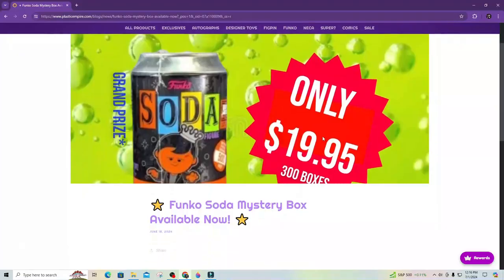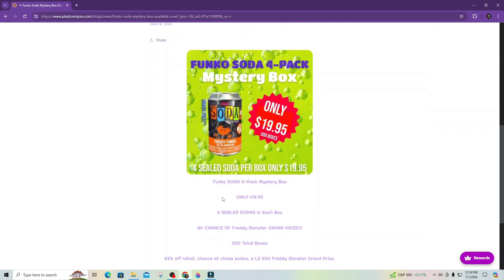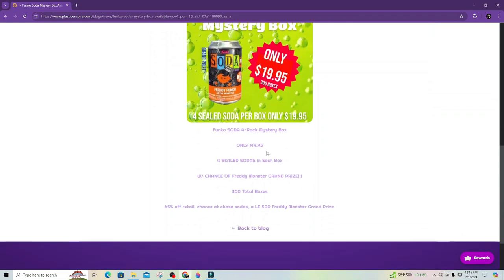Hey everybody, it's Mama J and I am here with a Plastic Empire Funko Soda box. The box was only $19.99, 300 boxes total, there are four sodas in each box — sealed sodas. It's only $20 a box, so that makes them like five bucks a soda — you can't beat that. You have a chance of a Freddy Monster grand prize, 65% off retail, chance of chase sodas, and a limited edition Freddy Monster grand prize.